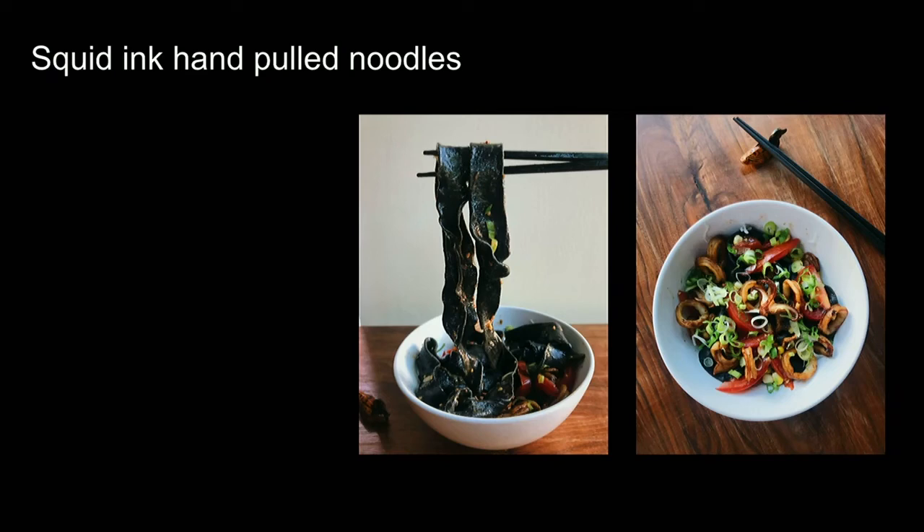Different iterations we've done are quite simple. We made a squid ink version by incorporating about 10–20 grams of squid ink into the recipe. It doesn't affect the texture dramatically, but it's beautiful, delicious, and has a little bit of that seafood taste.